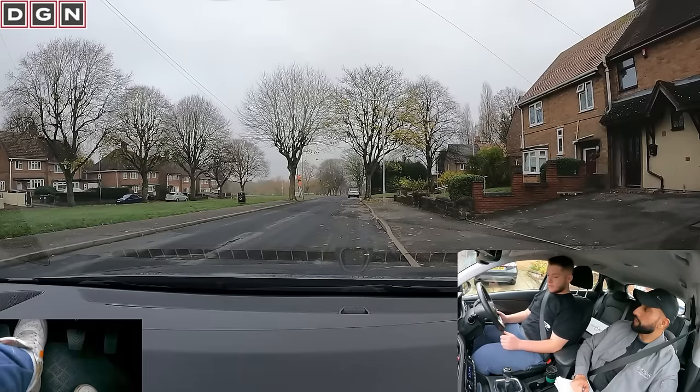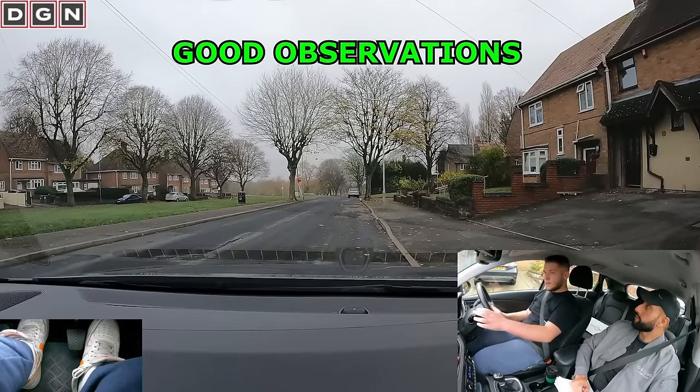Move off when you're ready, please. Because we are parked on the right-hand side, it's important to check the left blind spot just before moving — Dan observes well.